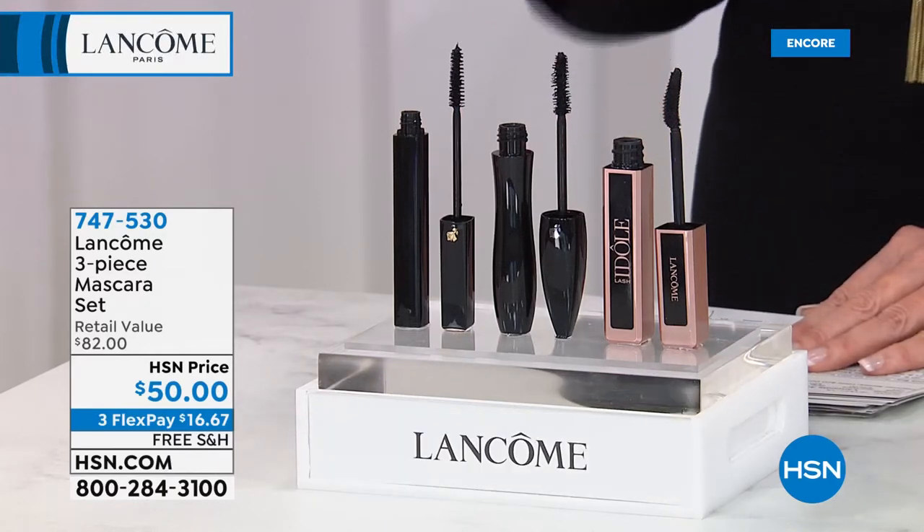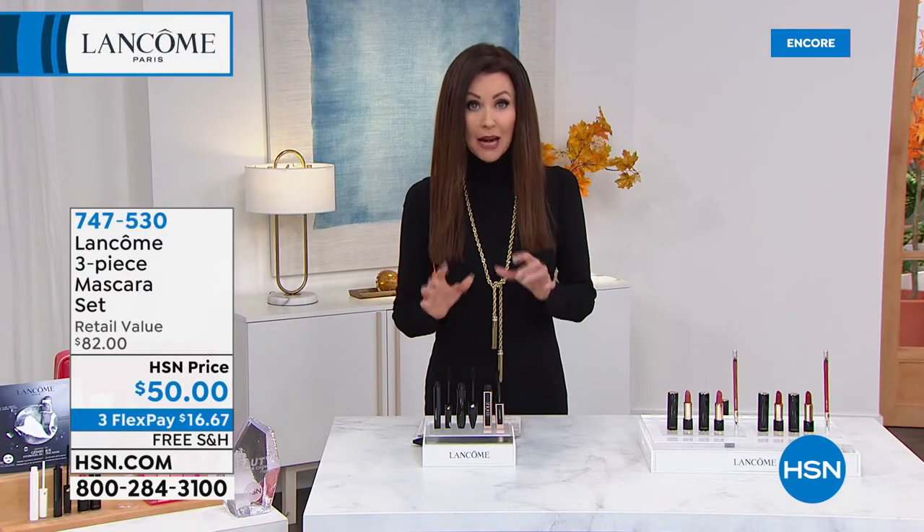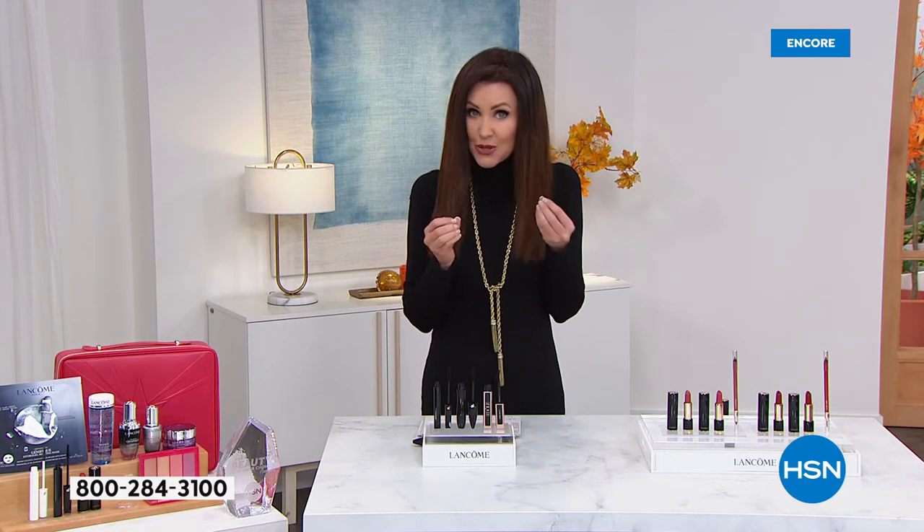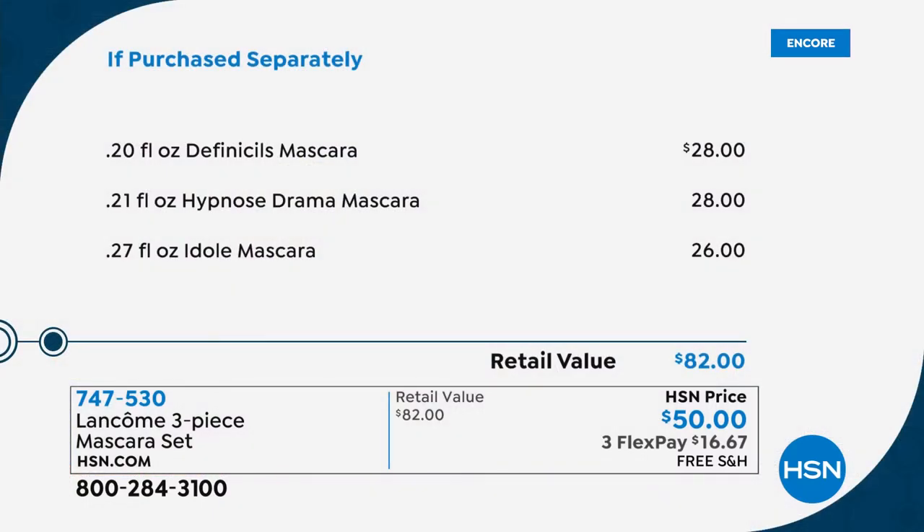You need to change up your mascara — you know you need new mascara every three months. You can get prestige mascara for less than that drugstore mascara that's making your lashes crunchy and not doing you any favors. You get no fallout, no crunchy, no little black flakes on your cheeks. Definicils — the number one best-seller at $28. Hypnôse — long, luxurious lashes for lots and lots of drama, $28. And the new favorite, Idol Mascara for feathery, flirty, luscious lashes, a $26 value. All three for $50.